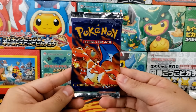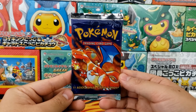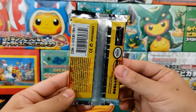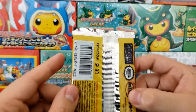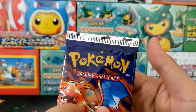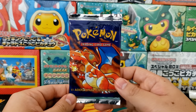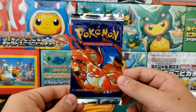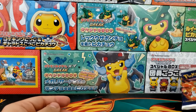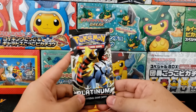Next up we have a Base Set Unlimited Charizard booster pack up for sale. These are so hard to find — this one actually came from a booster box. There is a tiny little bit of a tear on the top right corner, which will be noted inside the auction listing, but it's still a really solid booster pack. I don't think that's going to harm the display ability at all. I don't weigh any of my booster packs, so these could be heavy or light.